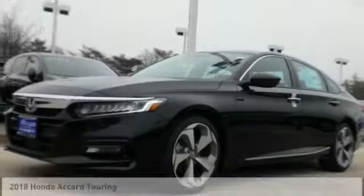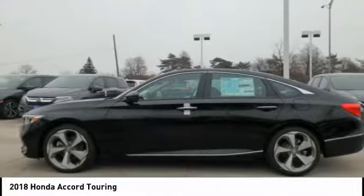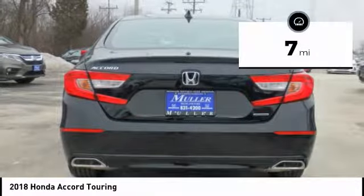Pleased to show you the 2018 Accord. Ingeniously simple, yet overflowing with luxury and technological creativity. All that and more in the Accord. This vehicle has less than 100 miles.